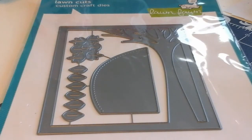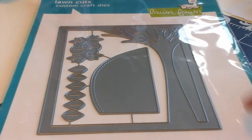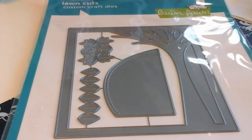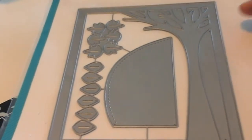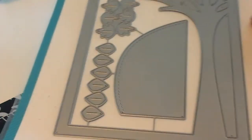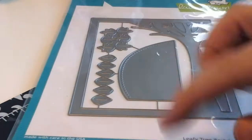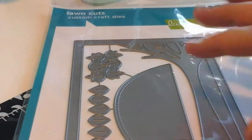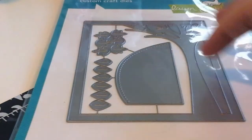Another really fun thing from this release is that they have some scene die sets. This one is called Leafy Tree Backdrop and it's the portrait version — they also had a landscape version. Basically it cuts out a whole background for you: a tree you can use as a hill, leaves behind the tree, a whole bunch of different leaves you can cut out, and it also cuts the border for you. It's perfectly sized for an A2 card. These are a little more expensive but I thought it'd be really fun to give one a try.